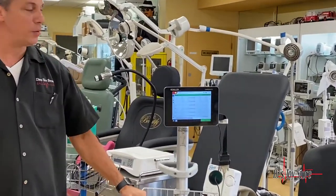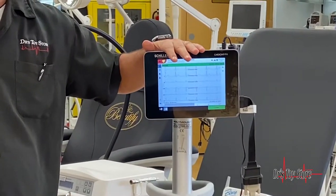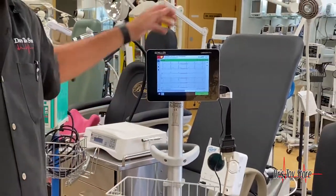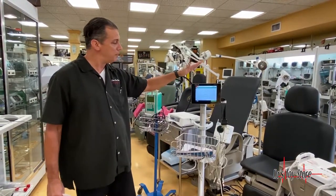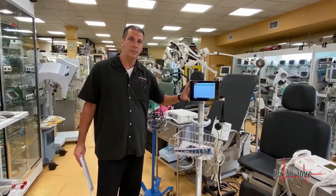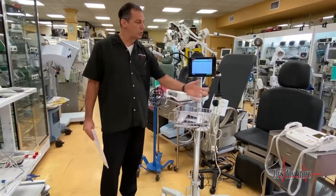This does have the rolling stand with it, but this will work by itself as a handheld device — you can take it room to room. It's 12-lead, and it does have capability of doing Wi-Fi and Bluetooth, so you can upgrade it to that. This is the new technology. Built-in printer on the side with small paper for convenience.